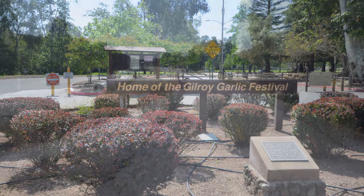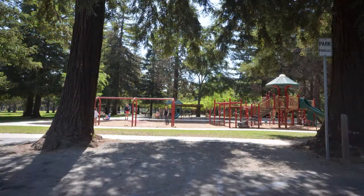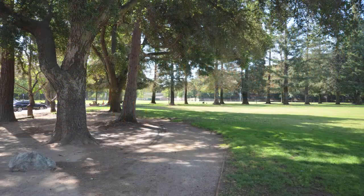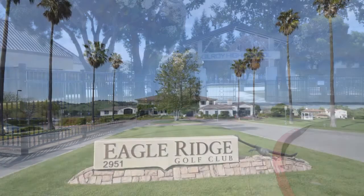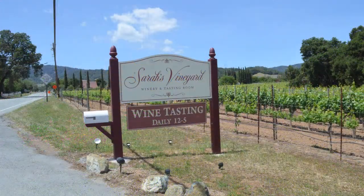Gilroy is home to the Garlic Festival, and this quiet neighborhood features walking trails, parks, playgrounds, ballparks, and walking distance to Christmas Hill Park, Gilroy High School, and El Robo Elementary School. The home is also near Eagle Ridge Golf, Gilroy Gardens, and the many Gilroy Wineries.